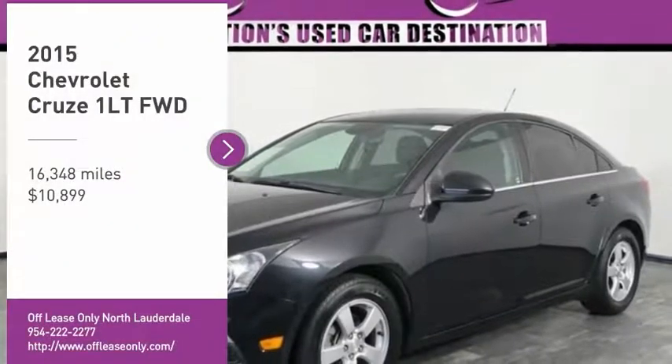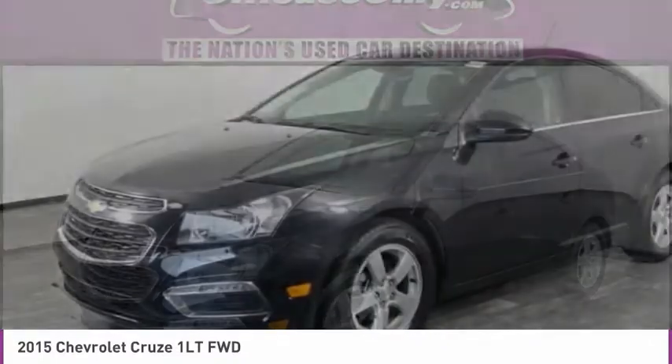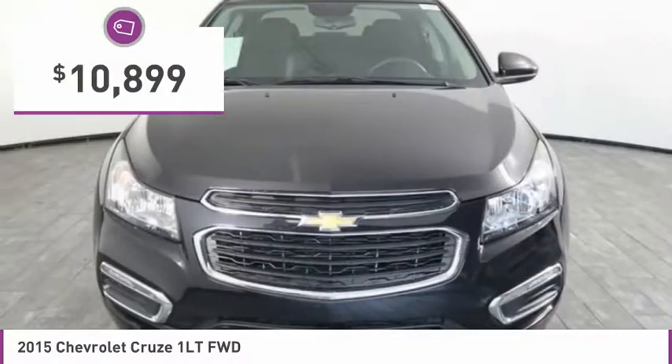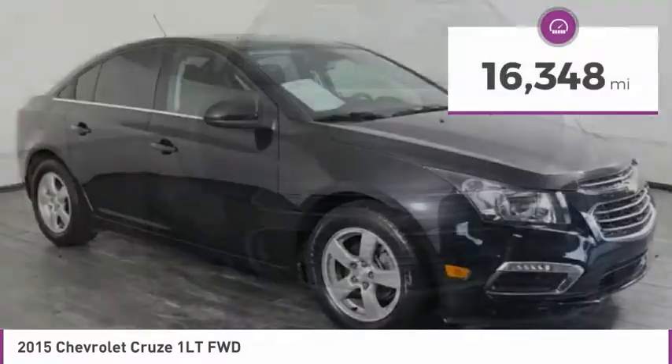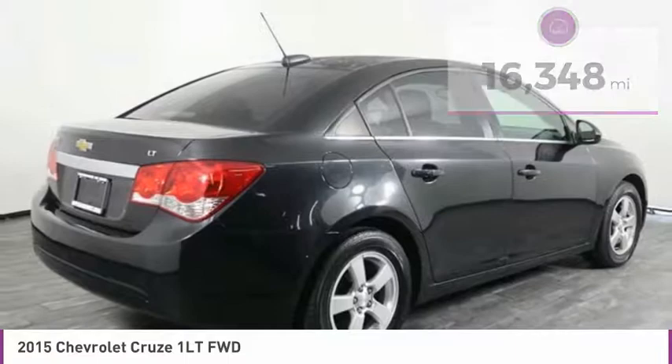Take a ride in the 2015 Cruze. The Cruze Blueprint calls for more than you'd expect and is priced below $15,000. This vehicle has less than 20,000 miles. Here are some of this vehicle's great options.